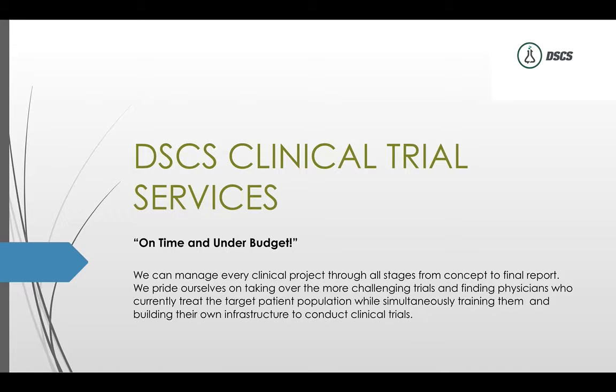Hey, welcome back to the ClinicalTrialsGuru.com. Thanks to all the guru nation and supporters out there. I've been building my CRO this year in 2016, and we're also still actively involved in managing clinical research sites, helping other research sites get studies, find physicians, get patients, and create source documents.